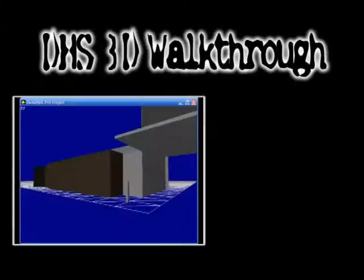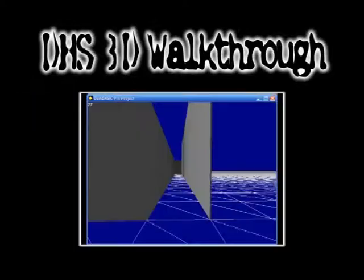Hey, this is Taylor. Thank you for checking out my senior project. My senior project was a 3D walkthrough of Douglas High School. New students can use it to find classrooms and to get an idea of the layout of the building.